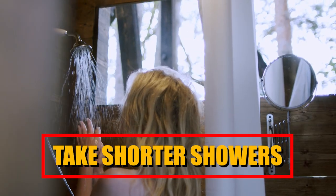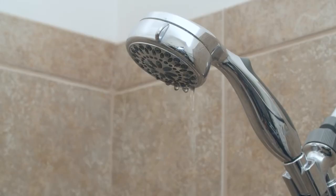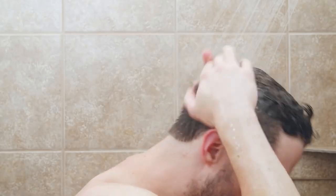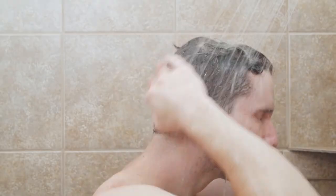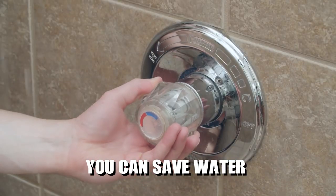Take shorter showers. Reducing the duration of your showers can positively impact both water consumption and your utility bills. By being mindful of the time spent in the shower and aiming for more efficient showers, you can save water and reduce the associated costs.